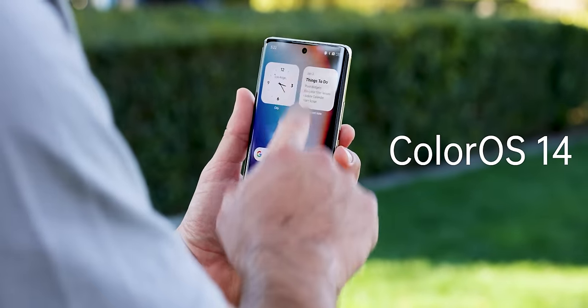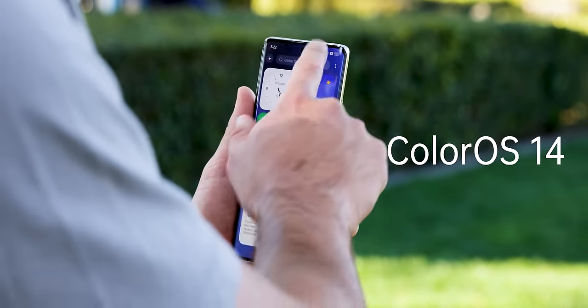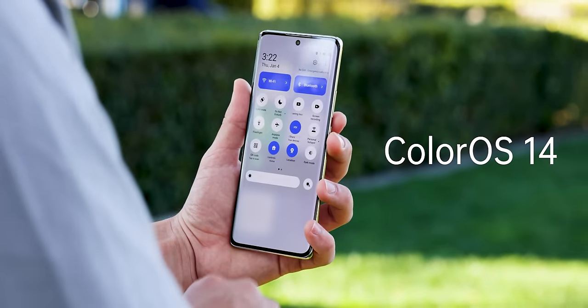Here's everything you need to know about Oppo's latest software update, ColorOS 14, sponsored by Oppo themselves.